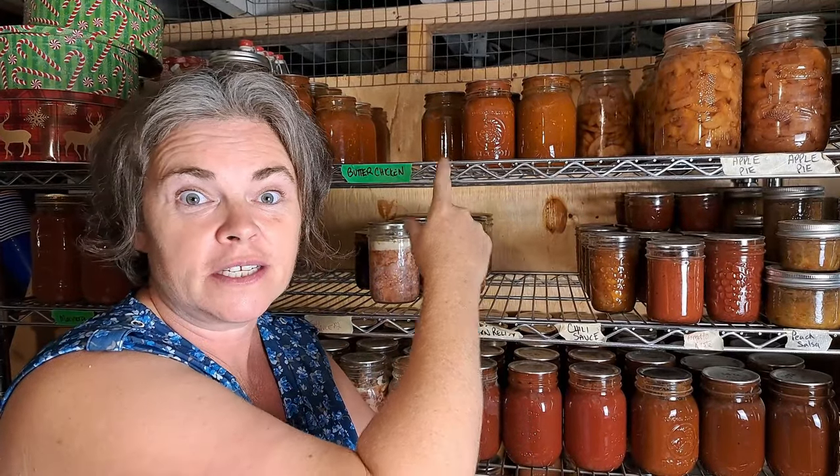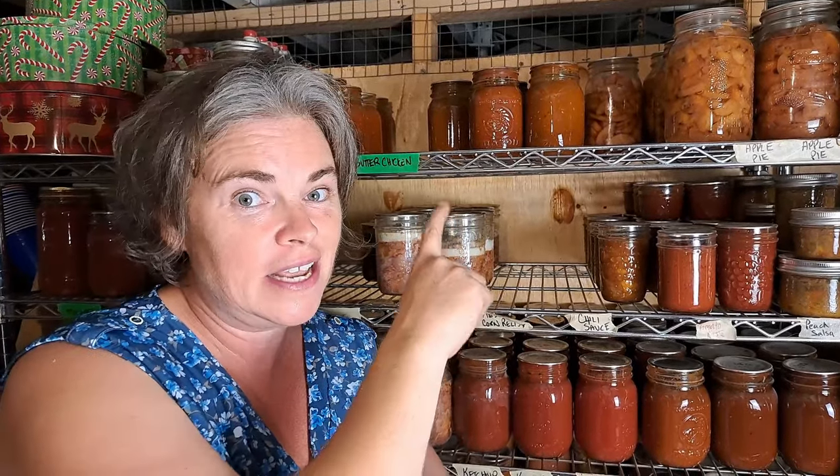I keep reappearing at the end of videos because there's always something I forget — our level of curry sauce is very low, only 12 jars remaining. So that is one of the priorities on our agenda coming up.